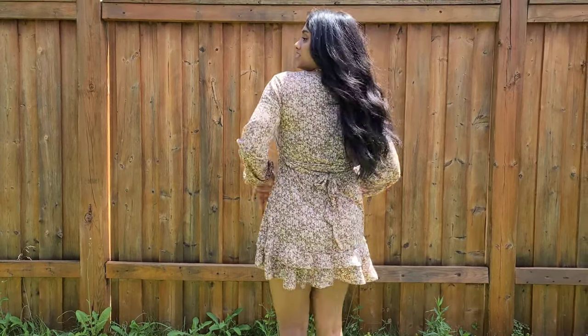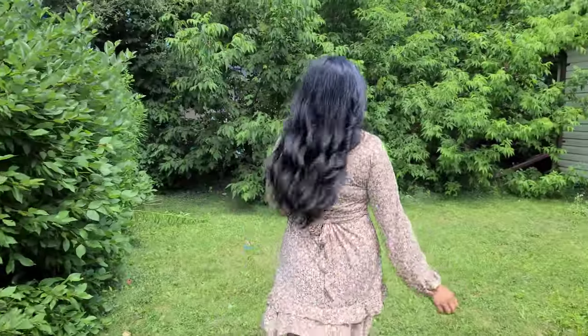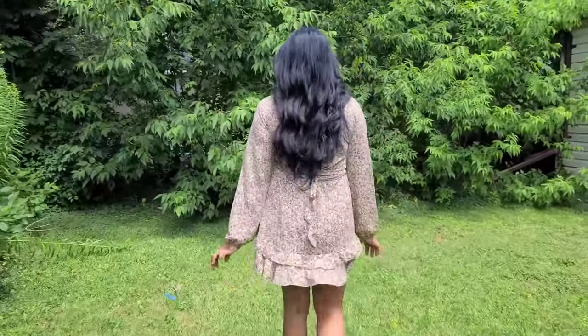I didn't have anywhere to go on this day, so just enjoy this clip of me trying to show off my dress in my backyard, because that's the only thing I could do.